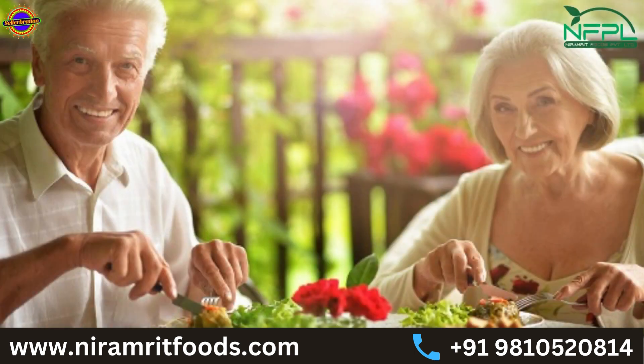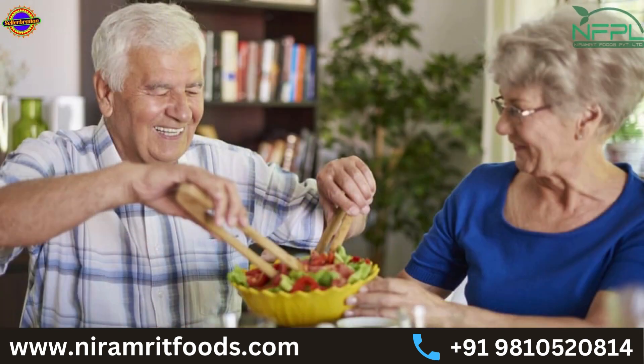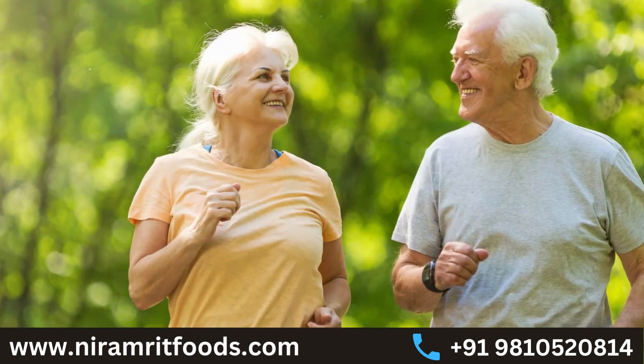Our ancestors used to live for a very long period of time because they had organic food grown in very fertile soil, filled with vitamins and minerals. They usually used to eat fruits and vegetables, which gave them very good health.